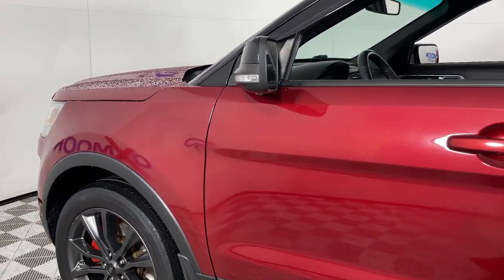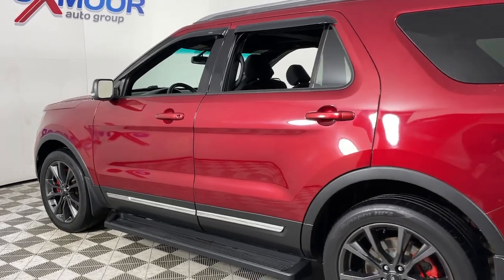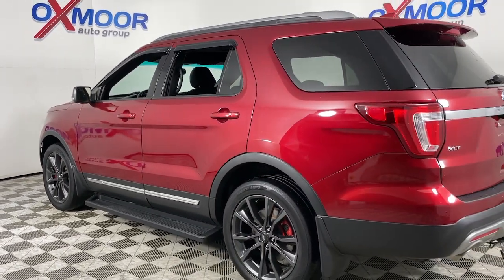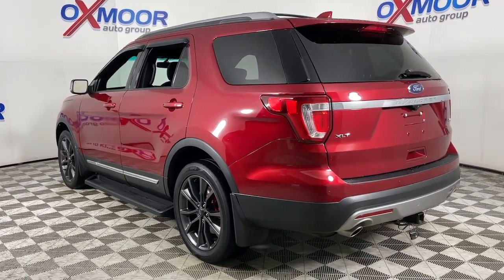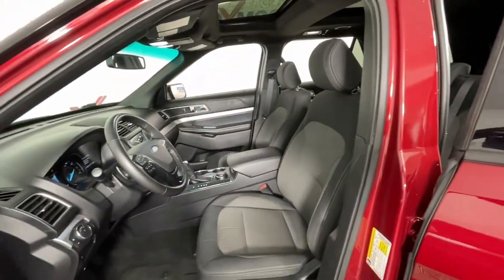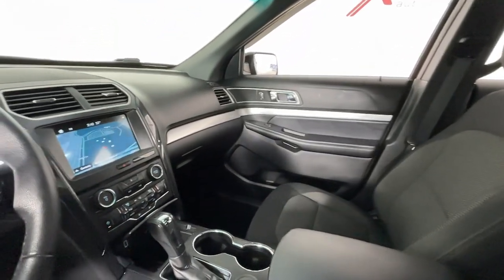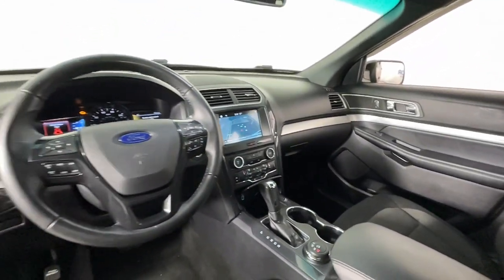This could be the car for you — the 2017 Ford Explorer. This vehicle is an outstanding buy with fewer than 70,000 miles on the odometer. Answer the call to adventure in this Ford Explorer, the midsize SUV with a commanding presence and technology that lets you customize your driving experience.